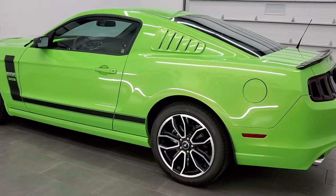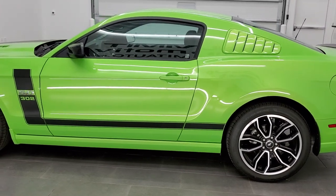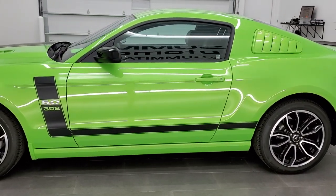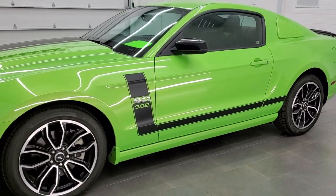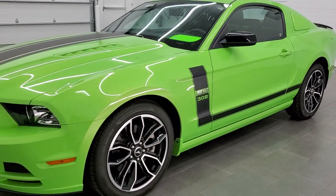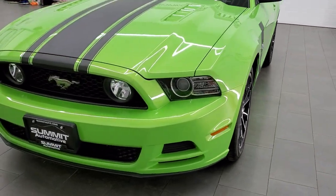which pumps out 420 horsepower. This car has been fully safetied and inspected by our service shop, has a fresh oil and filter change. All the fluids have been checked and topped off, and this car is 100% ready to go.